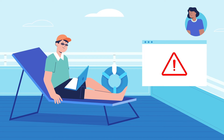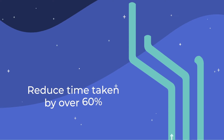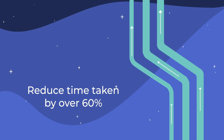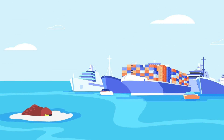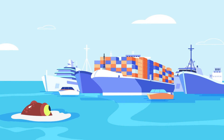Preventing bad data from ever getting delivered, strengthening business user trust, and reducing the time it takes to build and deploy data pipelines by over 60%. Plus, we connect with your entire data stack, so you can set sail into the future knowing your data operations are right from day one.